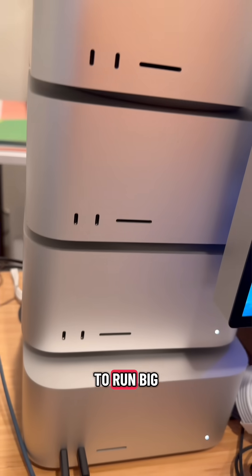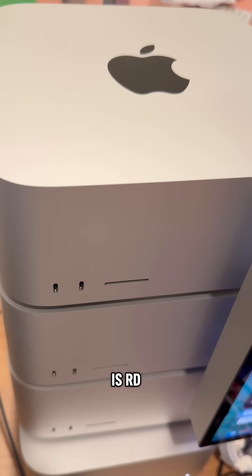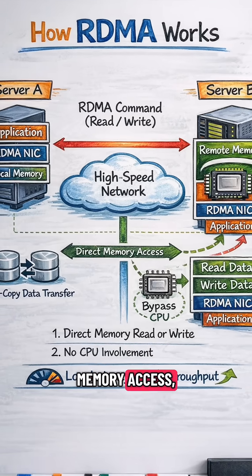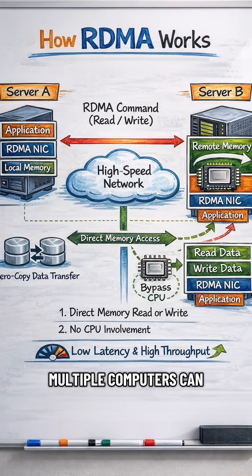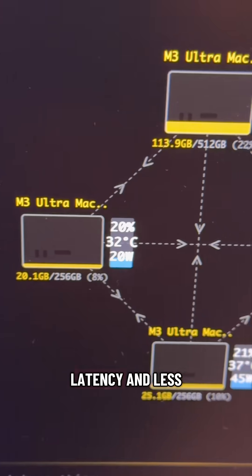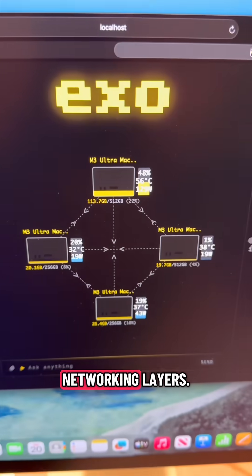Apple just made the Mac the best place to run big AI locally. Let me explain what's going on. The headline here is RDMA over Thunderbolt 5. RDMA is remote direct memory access, which is a fancy way of saying multiple computers can move data between each other with super low latency and less CPU overhead, because you're not needing to push everything through the normal networking layers.